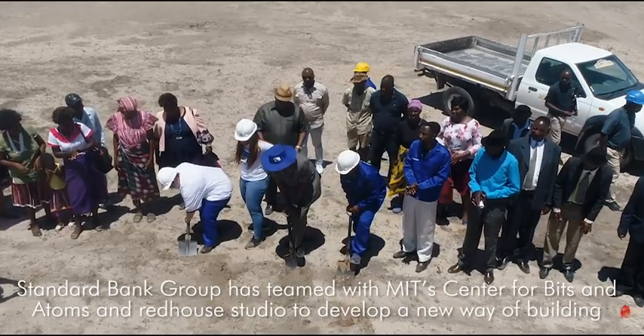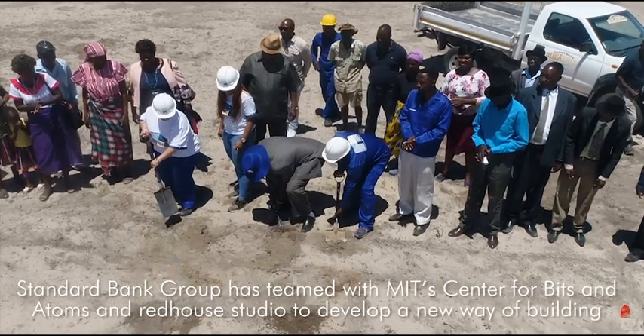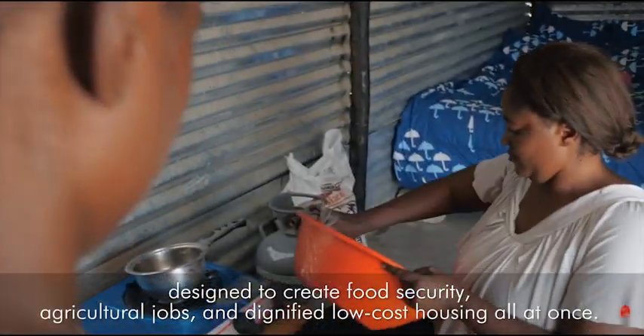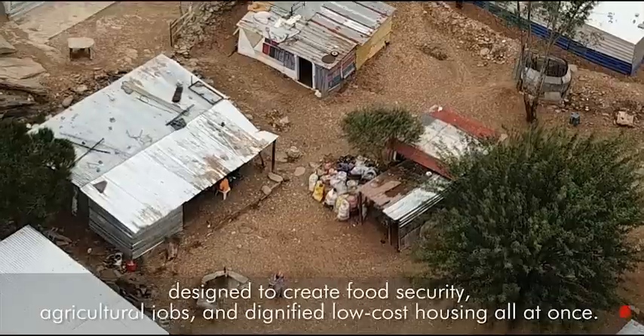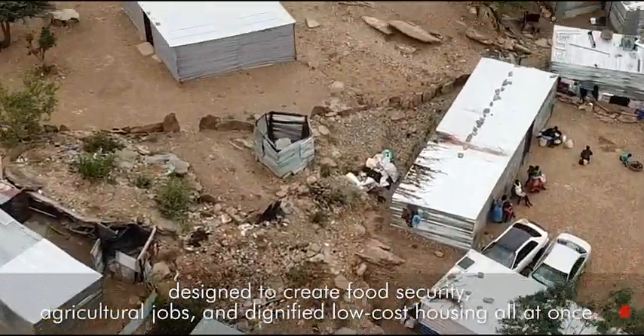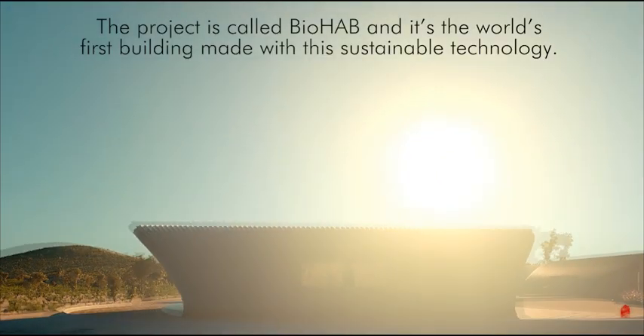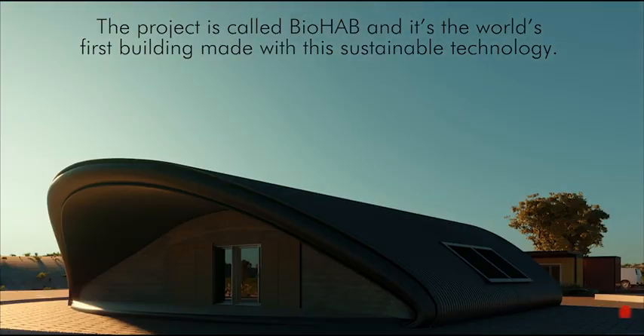Standard Bank Group has teamed with MIT's Center for Bits and Atoms and Red House Studio to develop a new way of building, designed to create food security, agricultural jobs, and dignified low-cost housing all at once. The project is called BioHAB and it's the world's first building made with this sustainable technology.